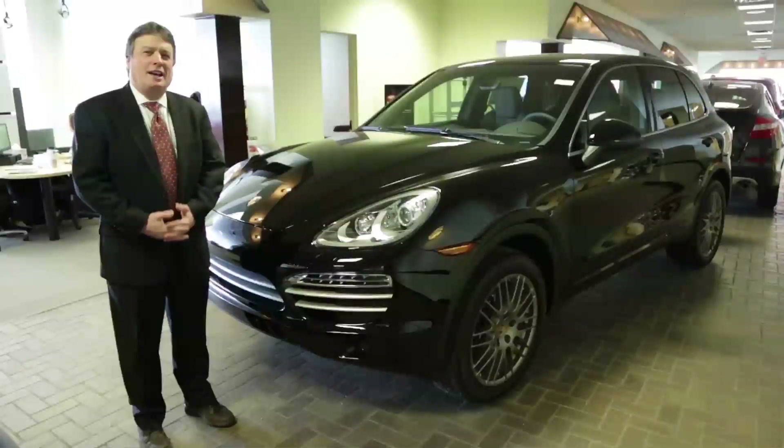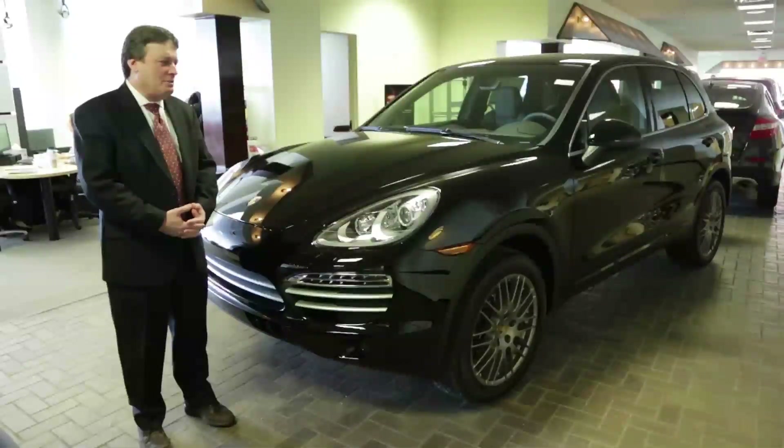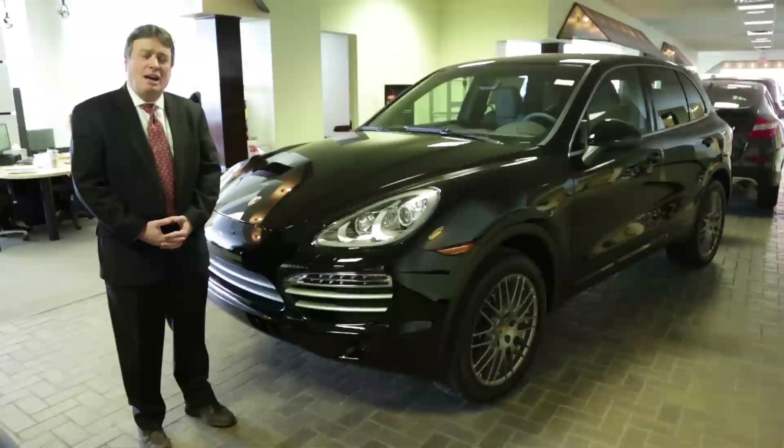I want to thank you again for the time you spent with me and the 2014 Cayenne Platinum Edition. I would like to invite you to Motorworks for a personal test drive. My name is Rudy Baum with Motorworks Porsche in Barrington. I look forward to seeing you.